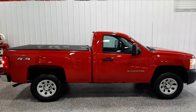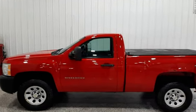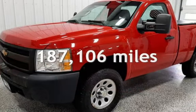Presenting a pre-owned 2013 Chevrolet Silverado 1500. This two-door truck has an eight-cylinder, 5.3-liter V8 engine, with four-wheel drive and an automatic transmission.